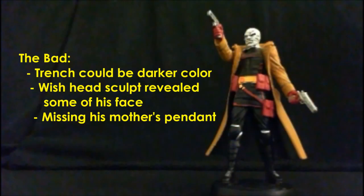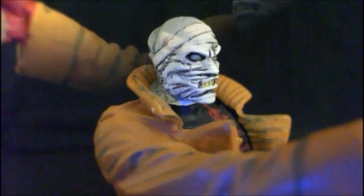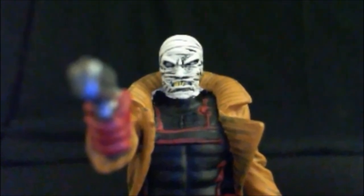On to the bad. Nitpicks aside, first I wish that his trench coat was a slightly darker brown. And his head sculpt — as cool as it is — I do wish that some of the bandages were maybe falling away and some of his hair was poking through, or maybe a little bit of his face with some flesh tone; that would have been really cool. Also, the biggest criticism I have of the figure is the fact that he's missing his mother's pendant — that green pendant that he wears around his neck. It would have been nice to have; I really think it's missing here, especially since it was featured so heavily in the comic books. And that's the only thing I really consider wrong with the figure.